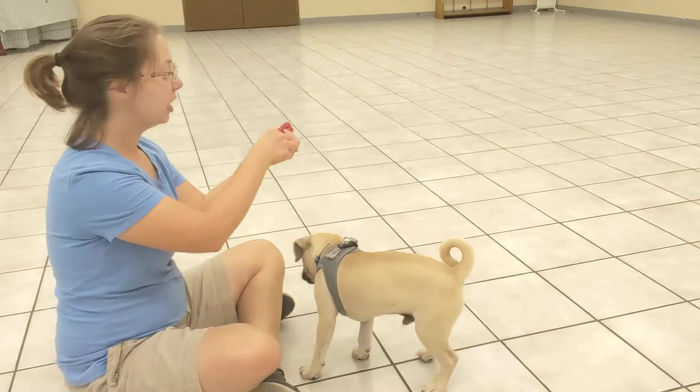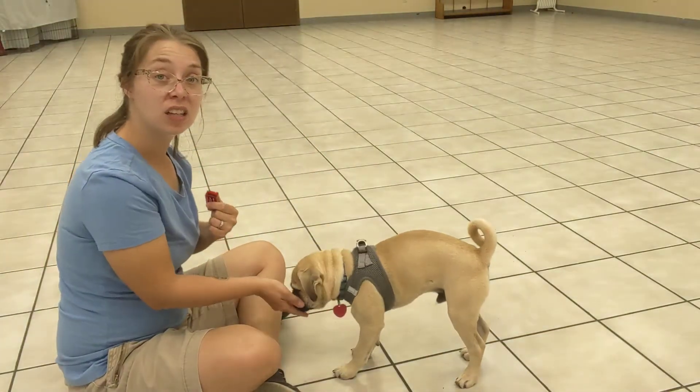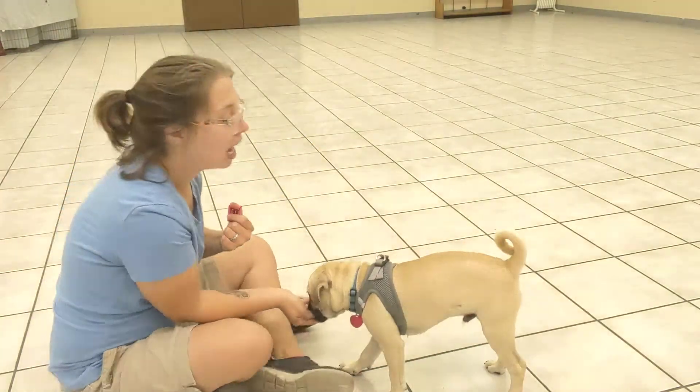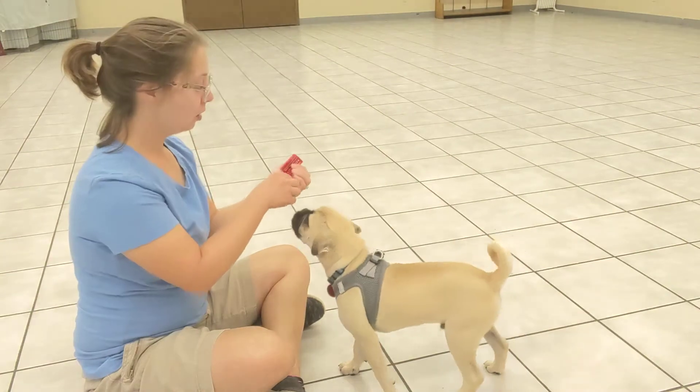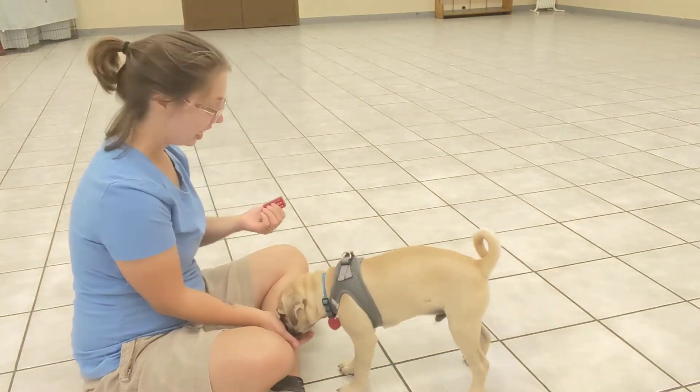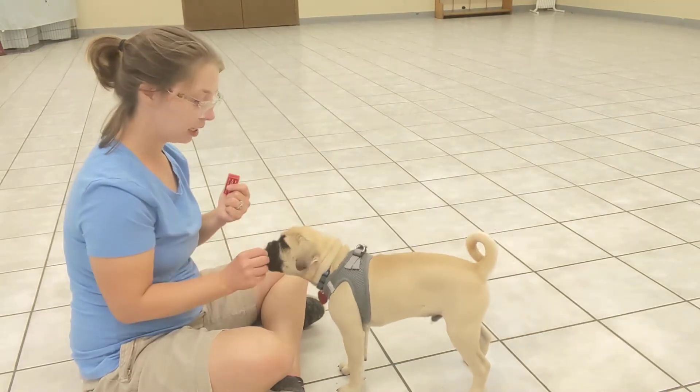Right now, we need to honor this. Every time I click, whether it's intentional or accidentally, which happens sometimes, I'm gonna follow that with a treat. Right now, I don't care what Tank is doing — he is just learning that click means treat.